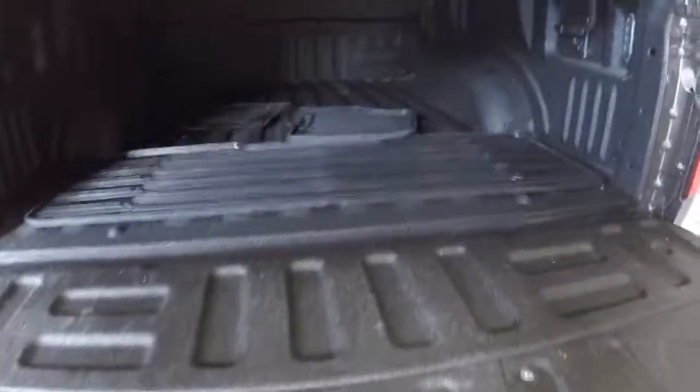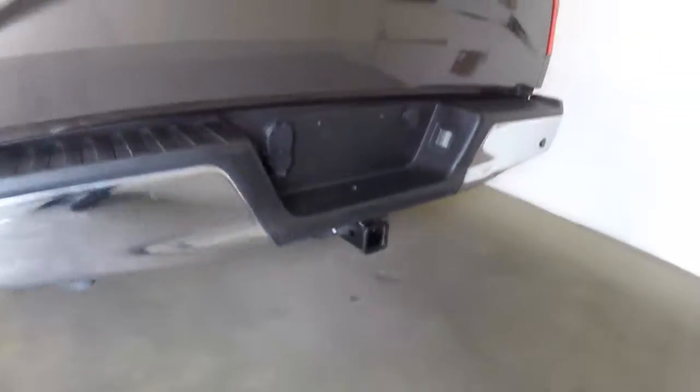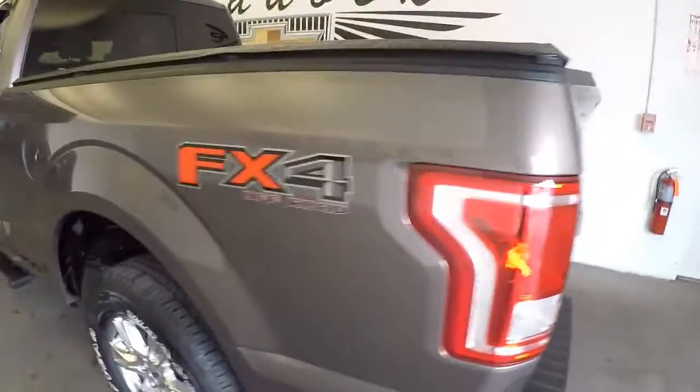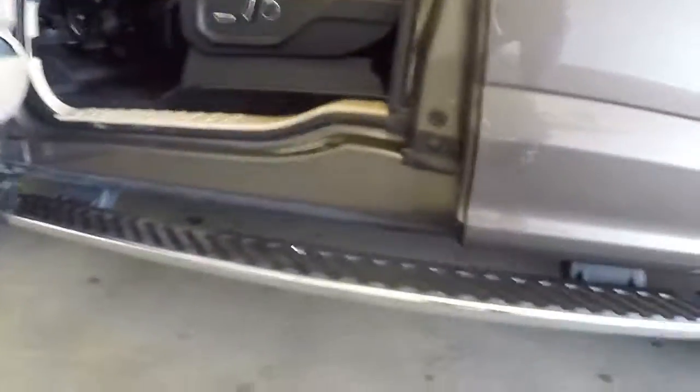Bedliner in beautiful condition, tonneau cover, great shape, tow receiver, off-road package, aluminum alloy wheels, step assist in great shape.